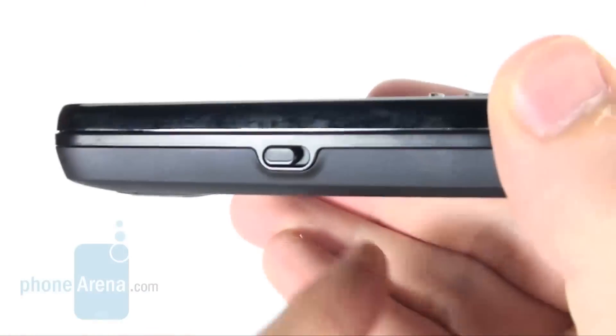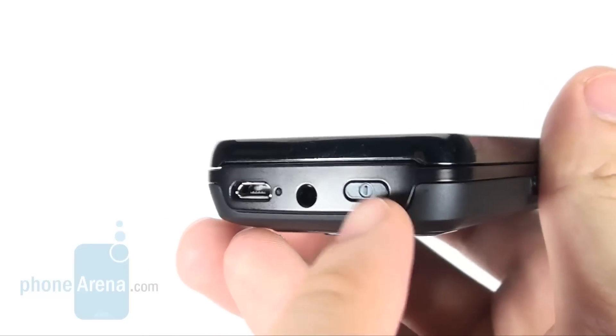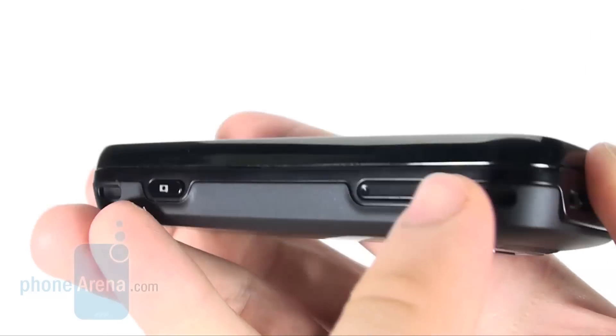On either side you'll find a slider to lock and unlock the phone keys, power-on button, 3.5mm jack, micro USB port, stereo speakers, volume rocker, and camera shutter.